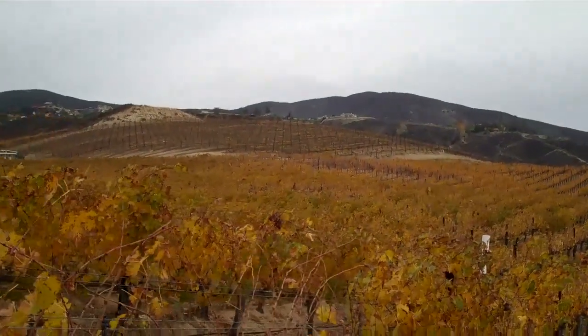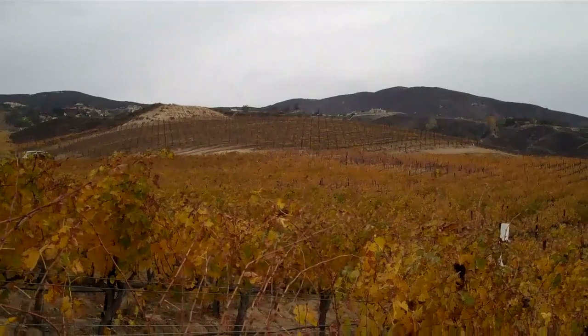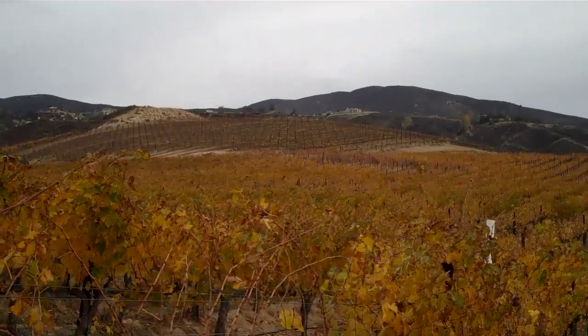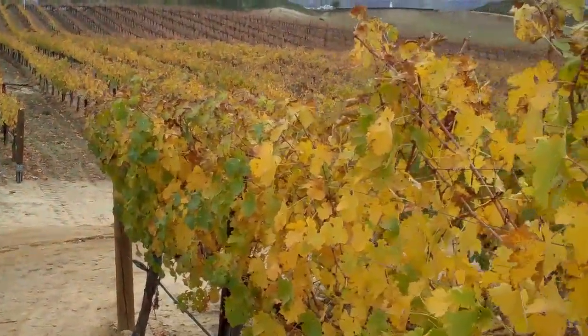Hi, this is Joel, your wine host at Leoness Cellars with a Vineyard Update. It's December 21st — you can see that barren hill over there is Pinot Grigio Hill. Pinot Grigio and all your white wine grapes will bud a month before the red wine grapes. This is Cabernet Sauvignon and it still has leaves here.